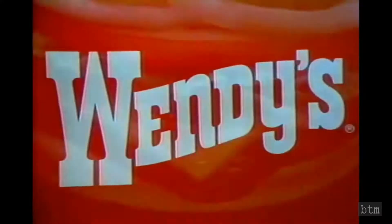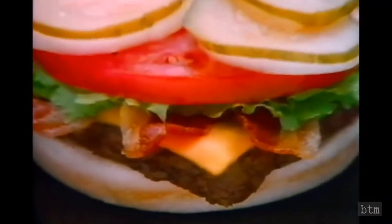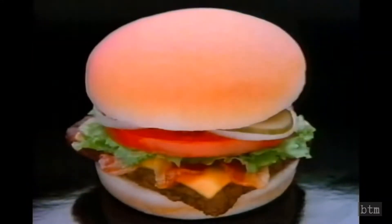Having no choice is no fun. That's why at Wendy's every hamburger isn't dressed the same. You get your choice of fresh toppings: fresh tomatoes, fresh lettuce, fresh onions, cheese, bacon and more. Having a choice is better than not.